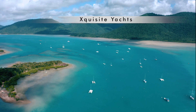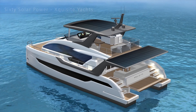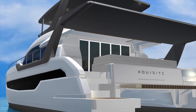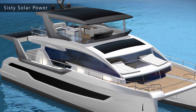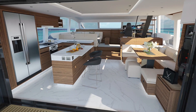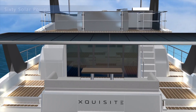Exquisite Yacht presents the 60 Solar Power — sleek, smart, and bold, loaded with the latest technology. From her solar panels to her elegant living spaces, the 60 Solar Power gives you the freedom to stay out longer at sea.